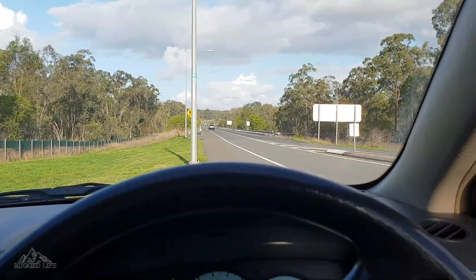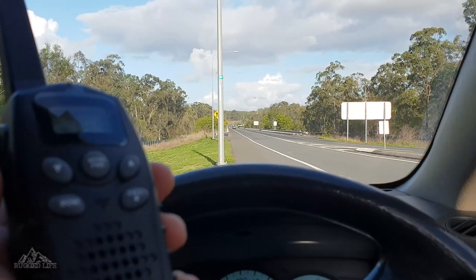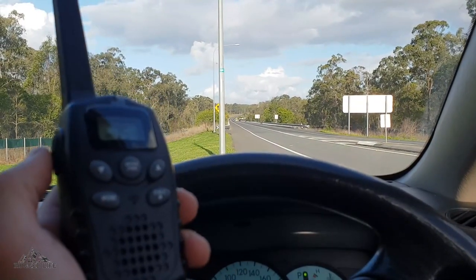Can you read me from over there? Over. Yes, clear. Over. I'll do a follow-up review once we have tested it again at further distances.